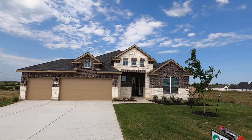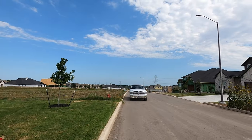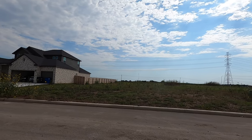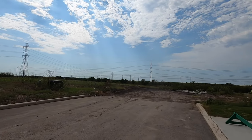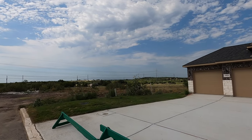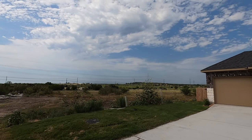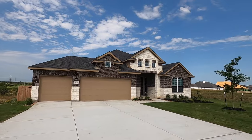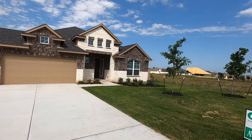Now this is the Brandon plan — I know I have a buyer building a Brandon in Esperanza — but the reason I'm videoing this one is Chesmar just lowered the price of this house to $503K. Builders will do that when a house is completed; they don't like to sit on them, so they've reduced the price. I-35 is off this way to our west. You are literally about 10 minutes from here to New Braunfels, and about the same to the Schertz-Cibolo area.